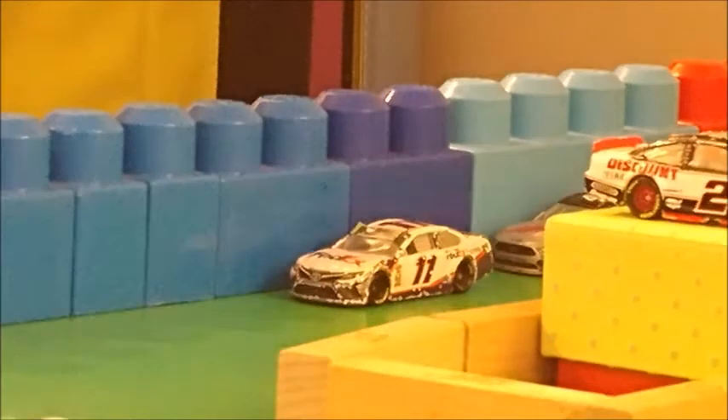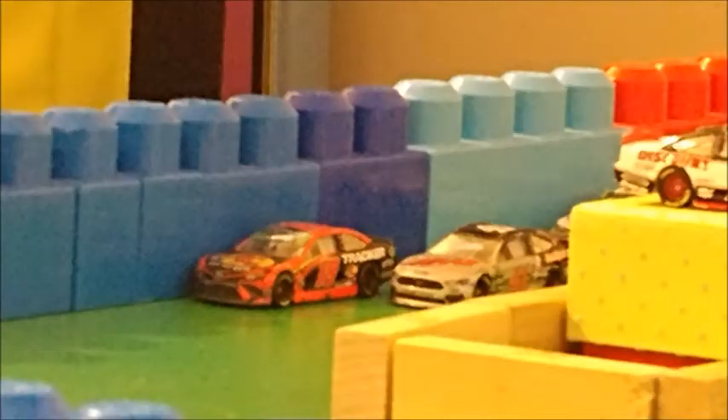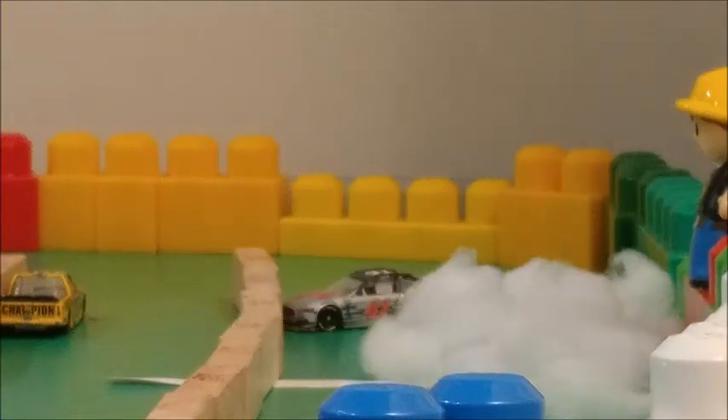There was a one-lap restart. Cole Custer moves to the inside with two laps to go. Denny Hamlin takes the lead again — he's led a lot of laps today. But Custer moves him out of the way, here comes the white flag! Cole Custer takes it out of the middle and wins! It looks like Cole Custer has won at Carolina! He burns it down on the front stretch — big time burnout!